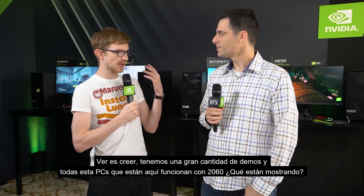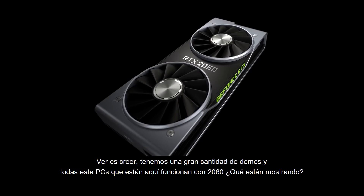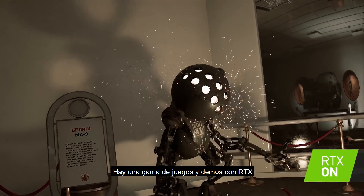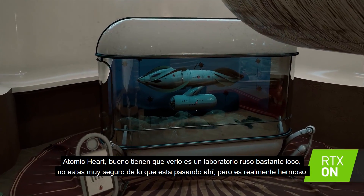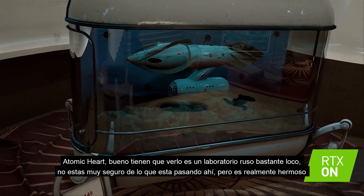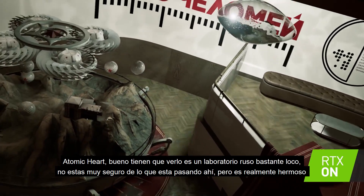Seeing is believing and we've actually got a bunch of demos set up. All these PCs behind us are running 2060s. There's a range of RTX games and demos shown behind us. Atomic Heart by Mundfish — you kind of have to see it. It's some pretty crazy kind of Russian lab. You're not quite sure what's going on in there, but it's really beautiful.